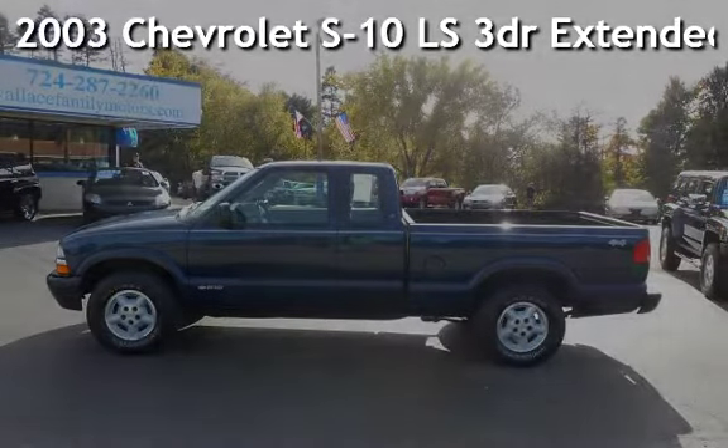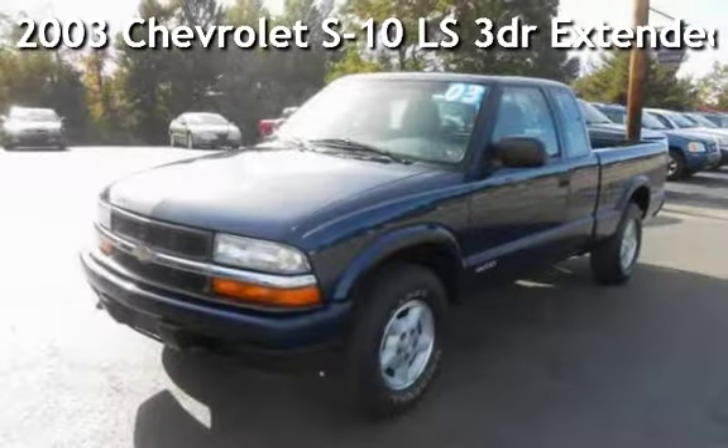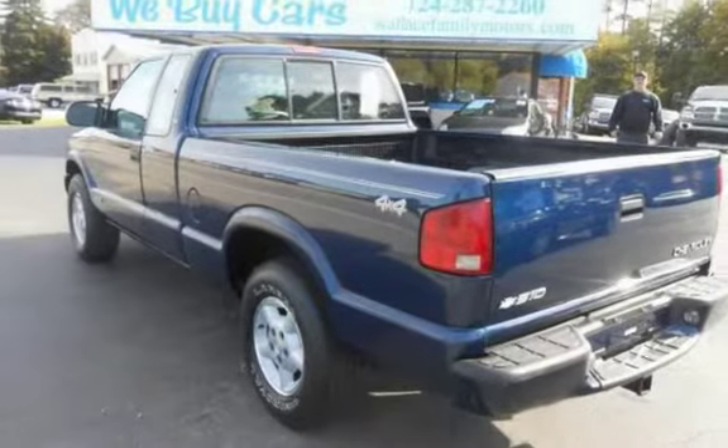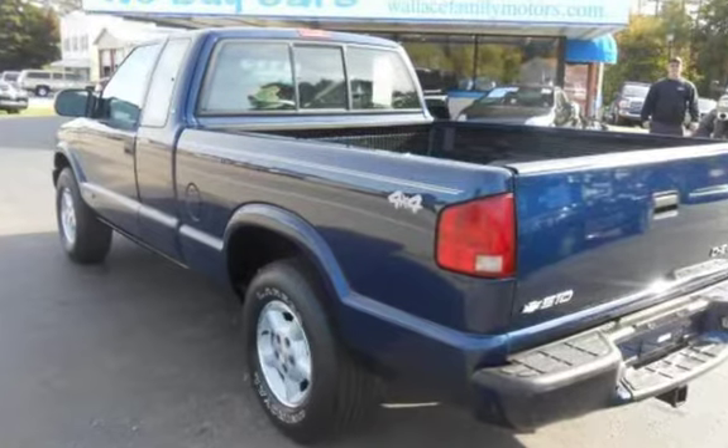Presenting a pre-owned 2003 Chevrolet S10 LS. This three-door truck has a six-cylinder, four-liter V6 engine, with four-wheel drive and an automatic transmission.